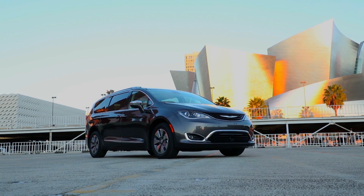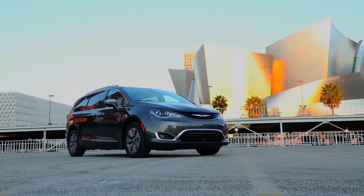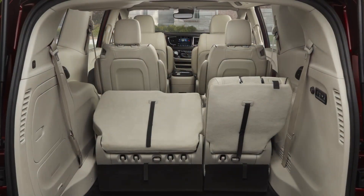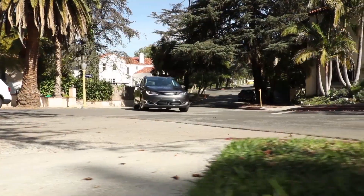The all-new 2017 Chrysler Pacifica minivan is a testament to innovative engineering. It's longer, wider, and features more interior volume than the vehicle it replaced. Yet it's nearly 250 pounds lighter.